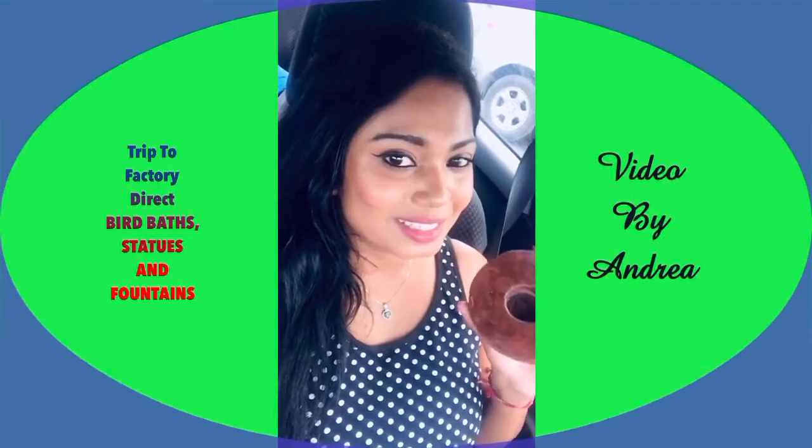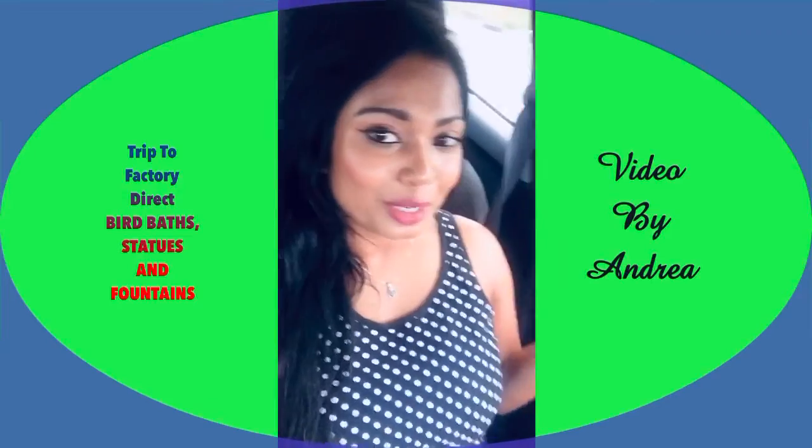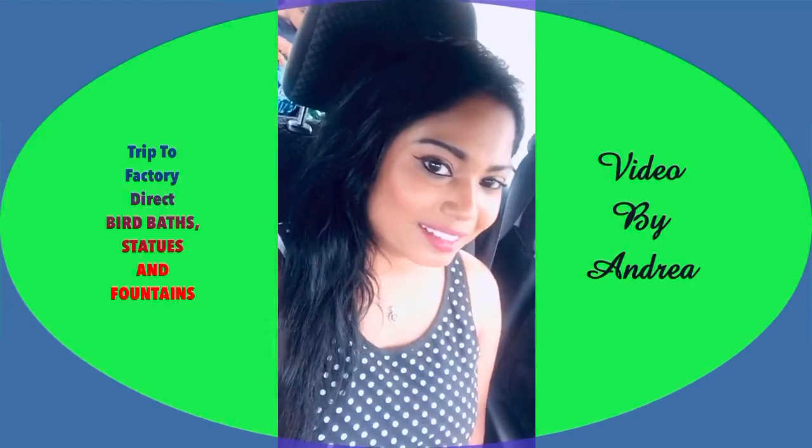They do have so many lovely items, so if you do come this way don't forget to step into this shop. Hope all of you enjoyed this video — subscribe to my YouTube channel for more lovely videos and recipes. Take care, bye!